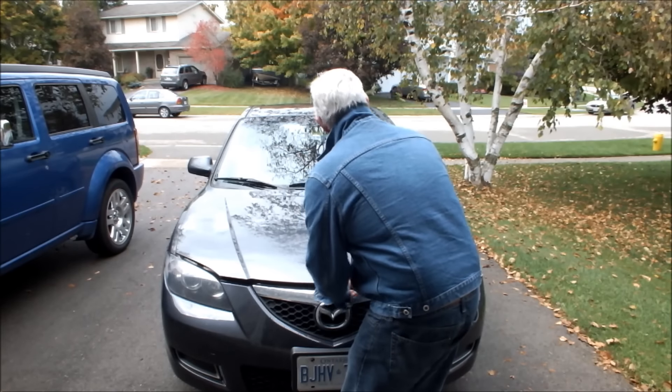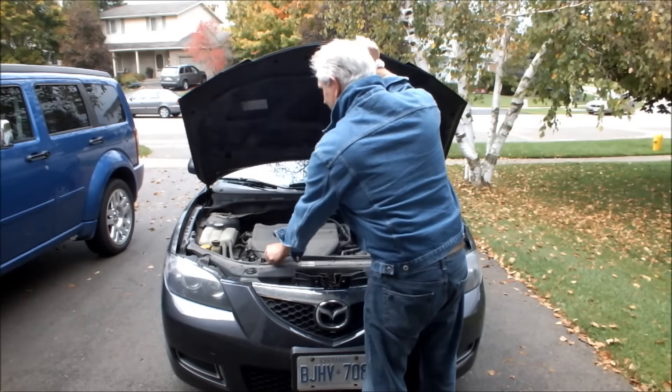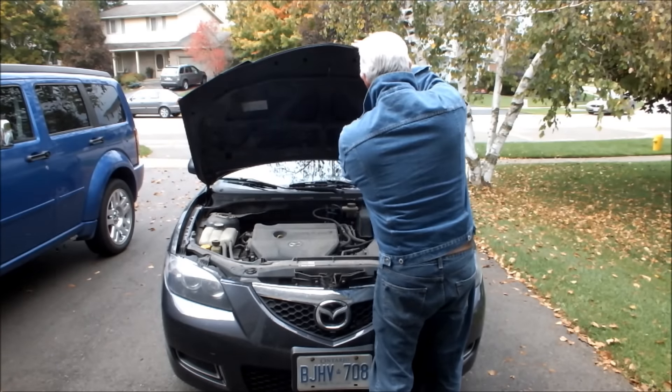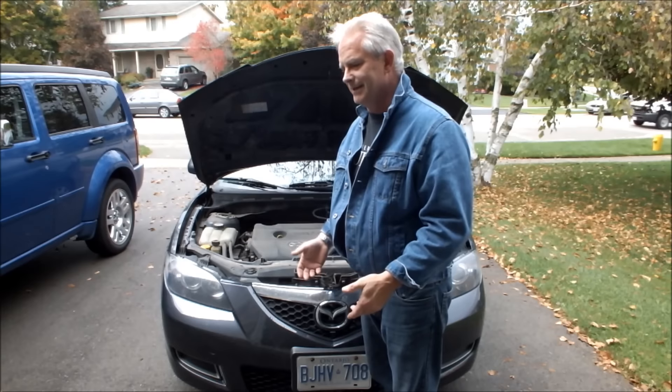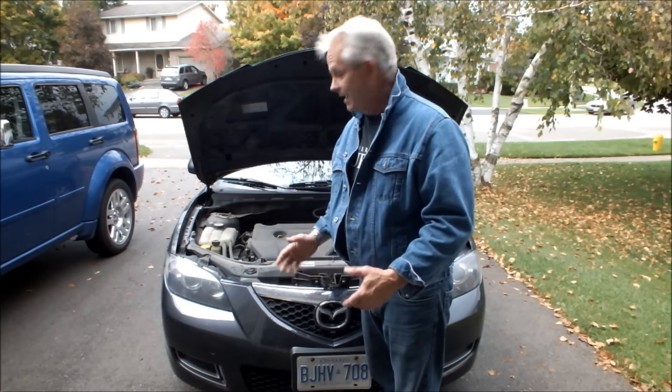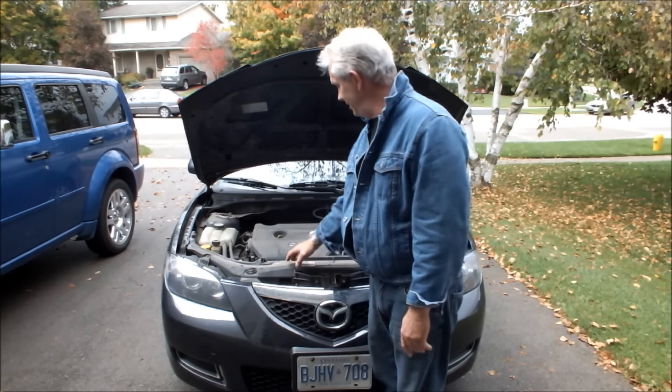The problem with this car is if you have one that stalls and has a rough idle, then the most likely cause or one of the causes could be the battery.